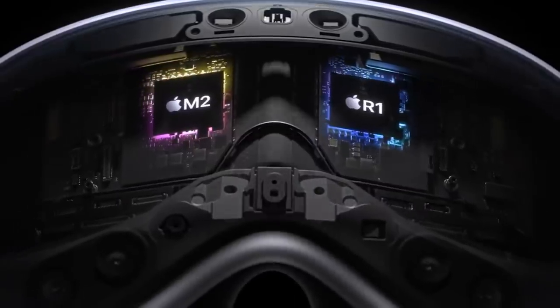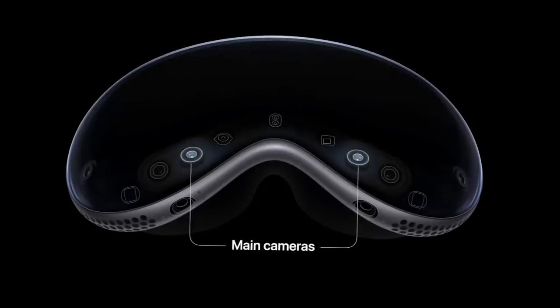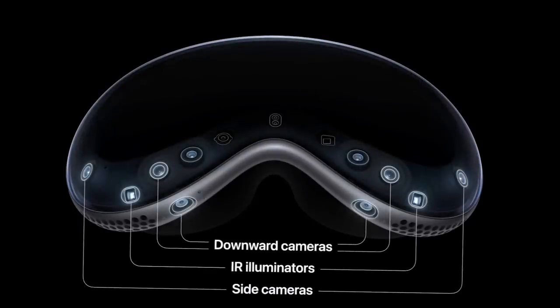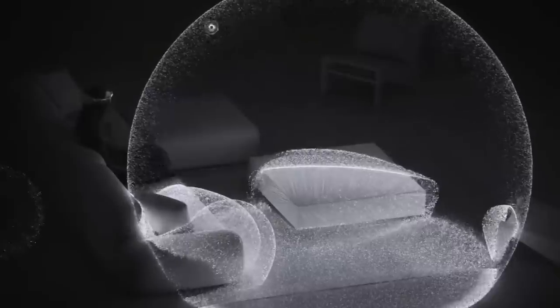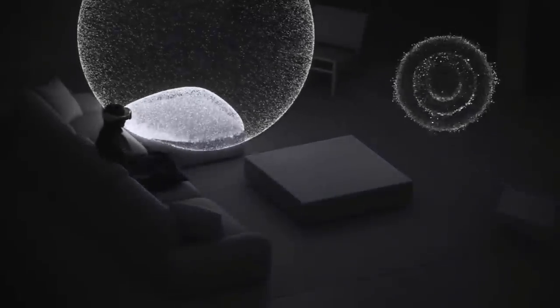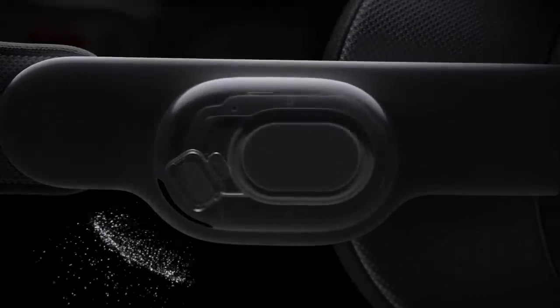The Apple Vision Pro is a standalone device that houses two chips: Apple's M2 and a brand new chip called R1. This last chip is specifically designed to process input from 12 cameras and 5 sensors, including eye tracking and foveated rendering, complemented by 6 microphones. The headstrap also has spatial audio speakers integrated, promising a great 3D audio experience.